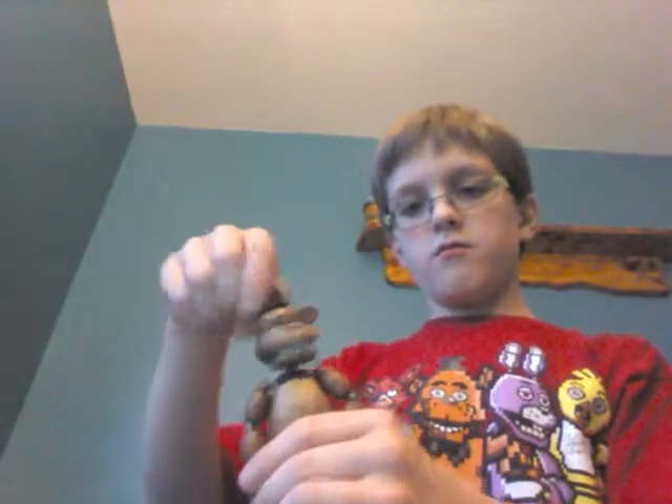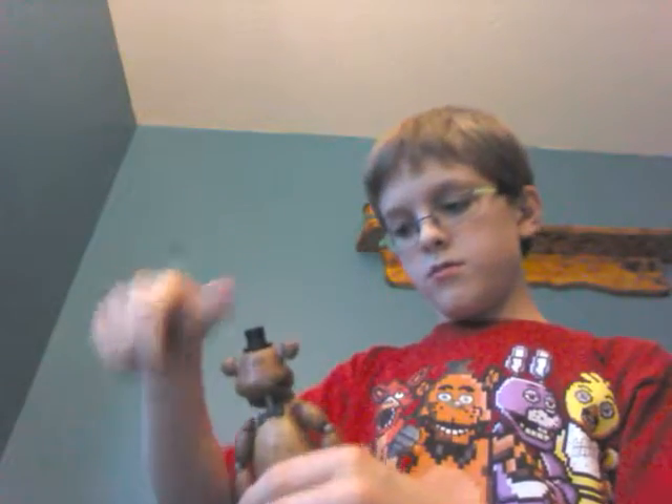We have Freddy. Then we have the Mimojis. We have Mango. We have two Toy Freddys — I might find a way to do a giveaway and give this one away. We have Freddy and Bonnie.